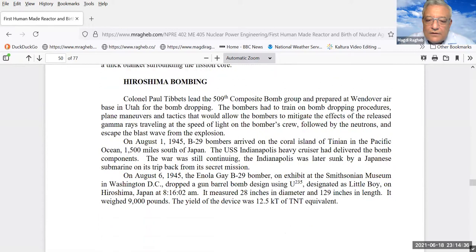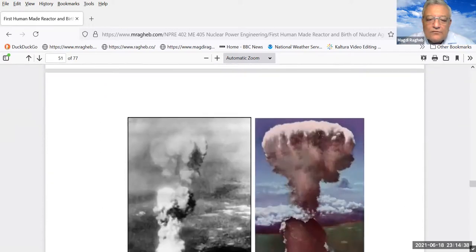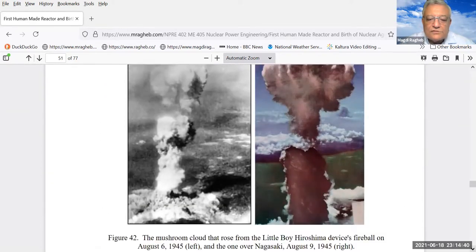Hiroshima was bombed on August 6, 1945, by a B-29 that dropped the device. This is a picture of the mushroom cloud taken from the plane. And this is a picture of the one dropped over Nagasaki, just three days later, on August 9, 1945.